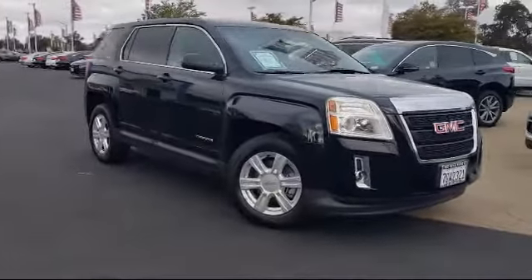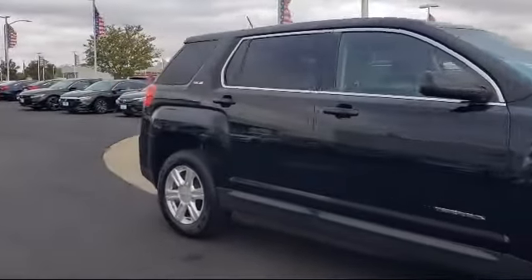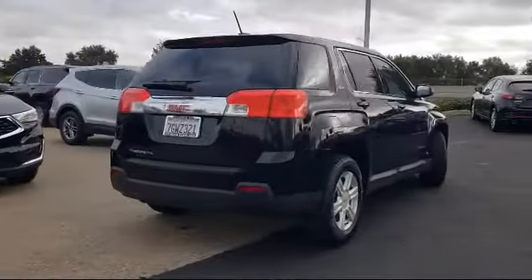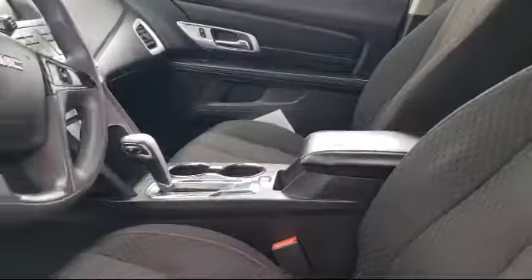It comes equipped with keyless entry, steering wheel controls, Sirius XM satellite radio, rear view camera, split fold down rear seat, heated door mirrors, and Bluetooth smartphone integration, rear spoiler.